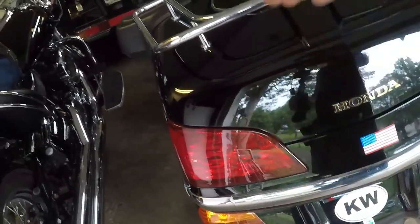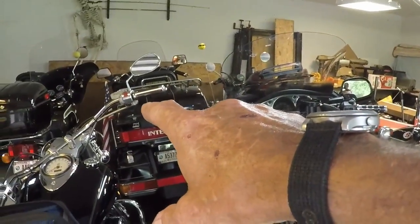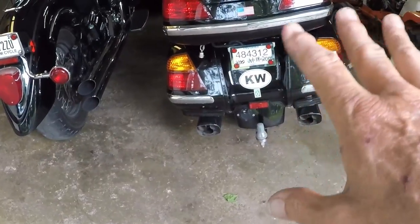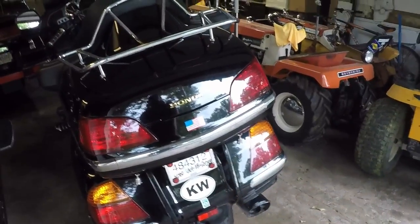These trunks open a little differently in that they lay down instead of taking the lids off. There is less space on this Gold Wing, but I am in the market for a trailer for when we take longer trips. And yes, this motorcycle has been to Key West — zero mile, Key West.